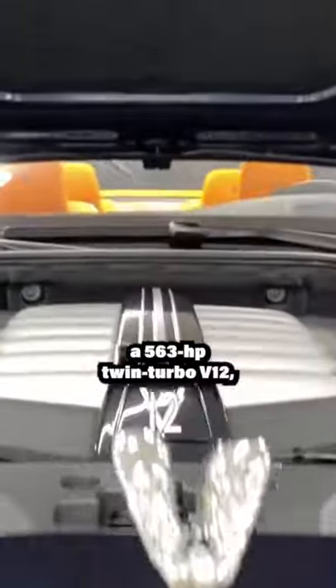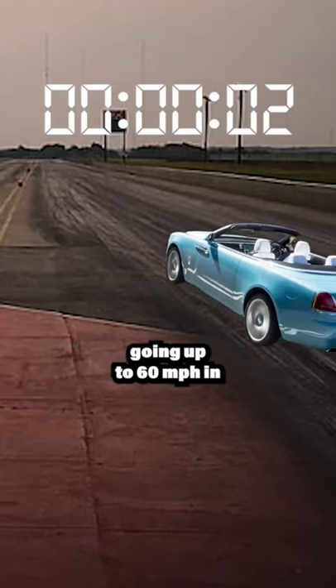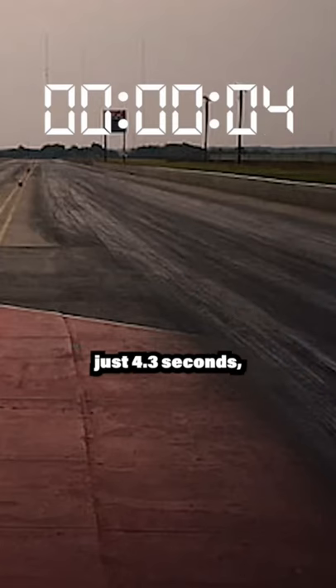That beast is powered by a 563-horsepower twin-turbo V12, going from 0 to 60 miles per hour in just 4.3 seconds.